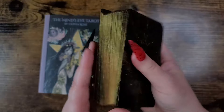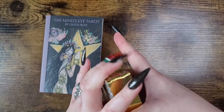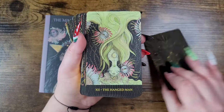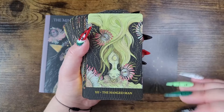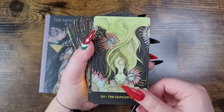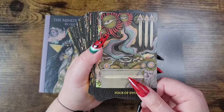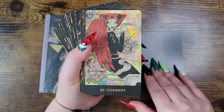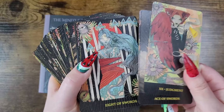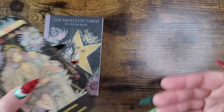The card stock feels like a linen — it doesn't explicitly say it is, but it has that feel — and it shuffles beautifully. It reads really well. I would call it beginner-friendly because of the guidebook, but the images can be pretty trippy and hard to read if you're just starting out. I wouldn't recommend this as a first deck, but you can learn on any deck you're drawn to.